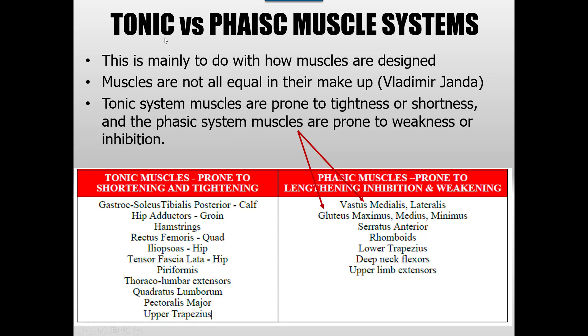It really comes down to what is known as the tonic and phasic muscle system. This is how the muscle is designed. Muscles are not all equal in how they make up within the nervous system and how they integrate together to create a movement pattern. You can read more about this in Vladimir Janda's work. The tonic muscle systems are prone to tightness and shortness, and the phasic system muscles are prone to weakness or inhibition.